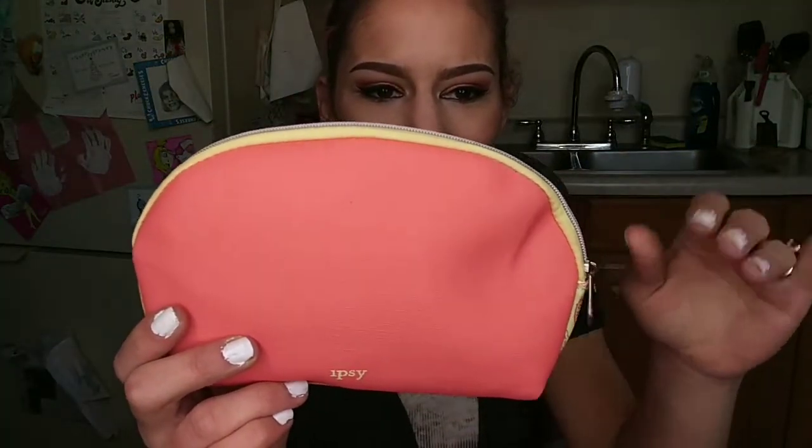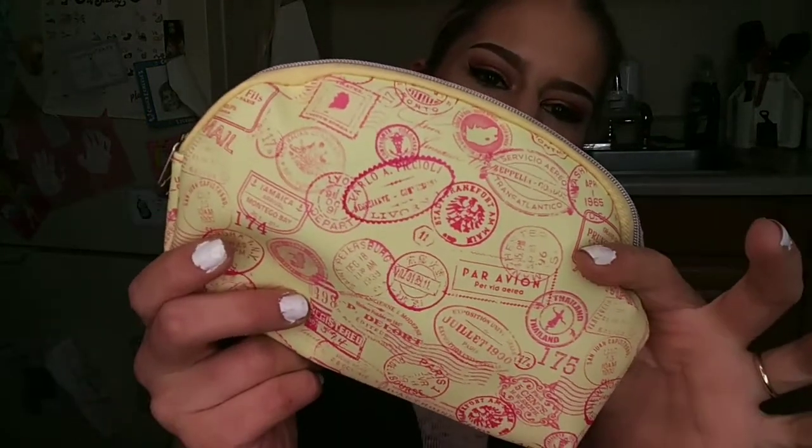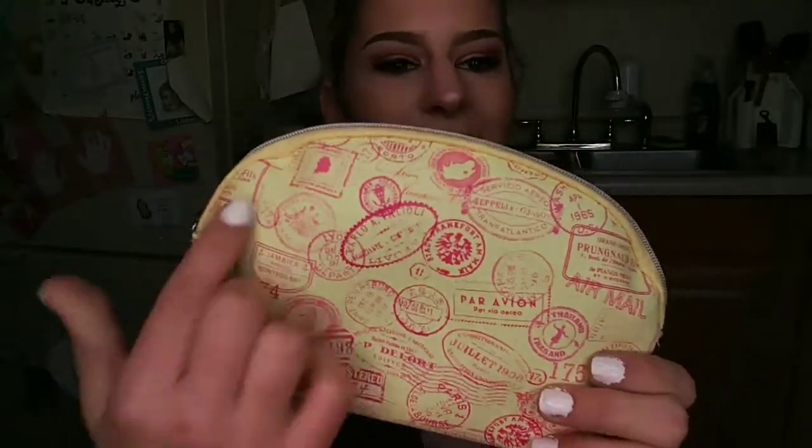Look how cute this freaking bag is! It's like coral, orange, salmon on one side, and then bam — yellow on the other, with all of these stamps. They remind me of passport stamps — and that's exactly what they are, passport stamps.